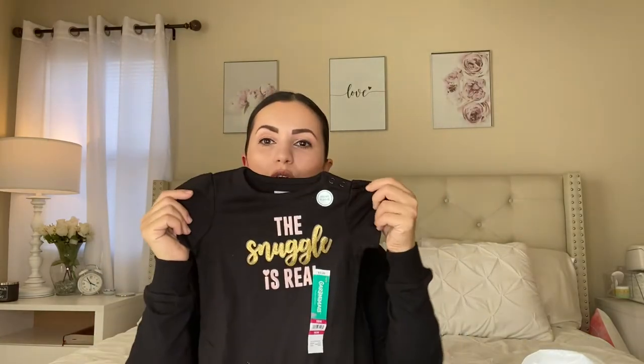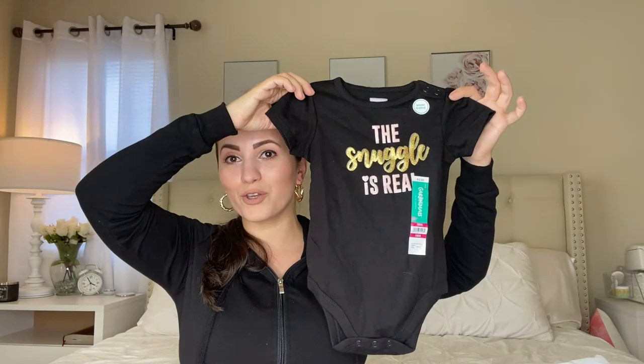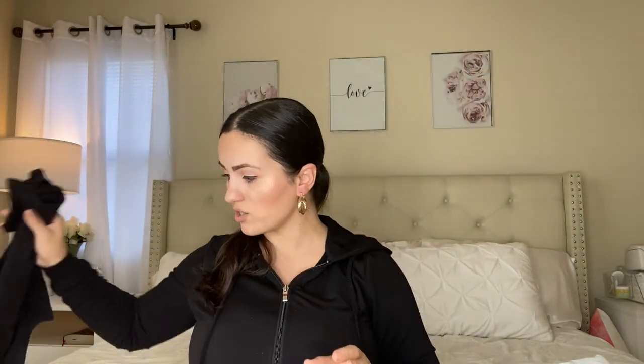The next one is a bodysuit that says 'The Snuggle Is Real.' This says $3.98 but it was actually only $1 when I bought it. The crazy part is it didn't even say it was on sale. I recommend that whenever you go to Walmart, if you're not sure of the price or if something's on clearance, use the Walmart app — on the search bar there's a little barcode icon, and when you click it, it will scan the item and show you the actual price. Very helpful. You cannot go wrong with bodysuits, especially if you have a baby — they are essential.